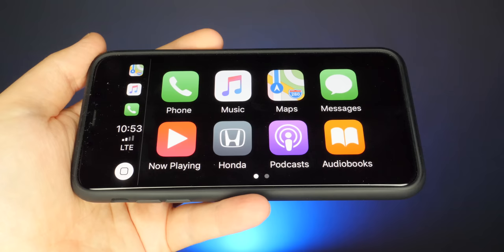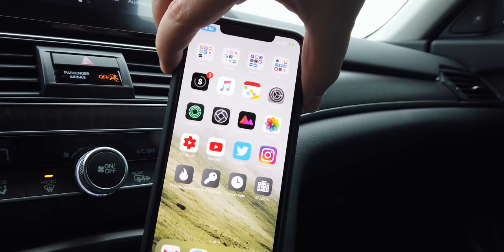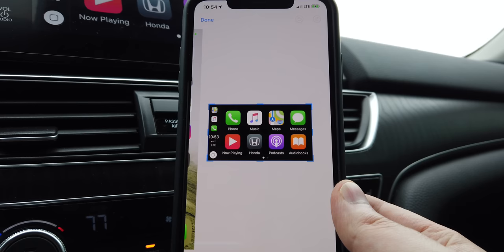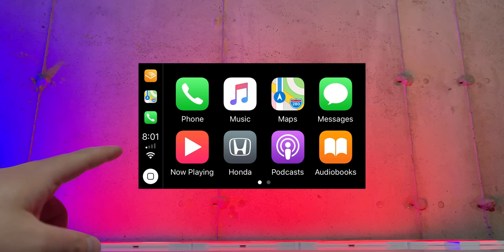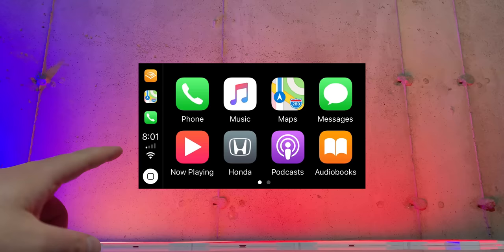You might not have realized this, but you can take screenshots of your CarPlay screen — and it couldn't be easier. Just take a screenshot on your iPhone while it's connected to CarPlay and it'll capture both your phone screen and your car's screen. Why would you want to do this? Maybe to save a visual reference to a song or a podcast position — leave a comment if you have a better use for it.